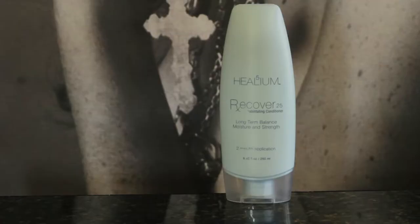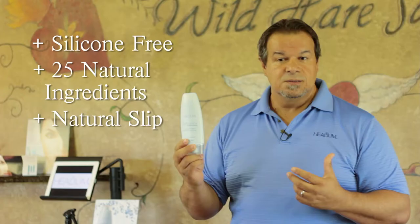Slip is not moisture. When you come out of the shower and your hair is still wet, can you get a comb through it? No. Slip is heavy silicones. We use 25 botanicals in Recover — that's why it's called Recover 25. It gives you a natural slip. Do not use this product unless you're going to leave it in for two minutes. Explain to your client: first thing in the shower, wash the hair and leave the conditioner in.